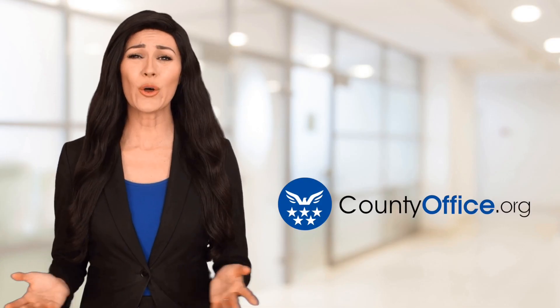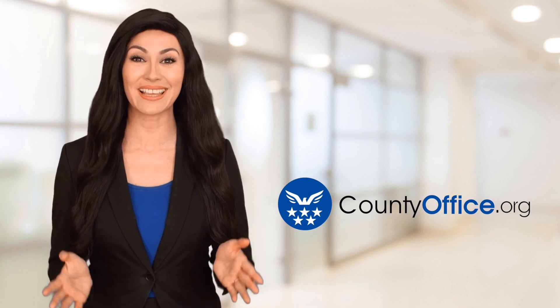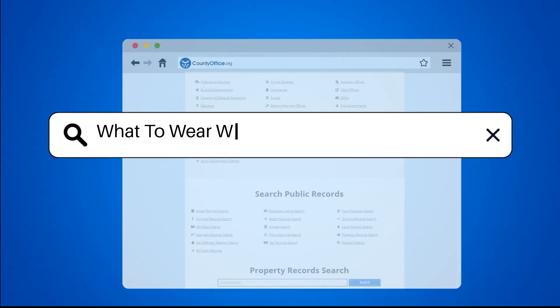Welcome to County Office, your ultimate guide to local government services and public records. What to wear when taking a passport photo.